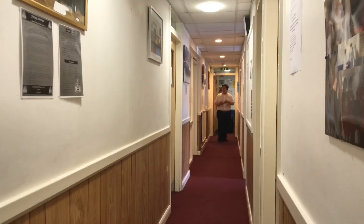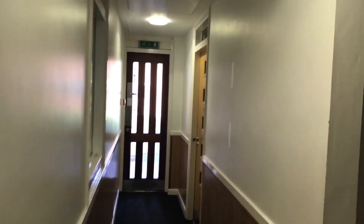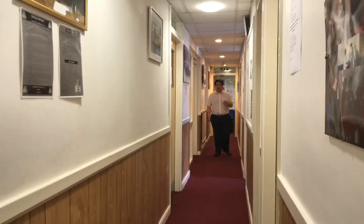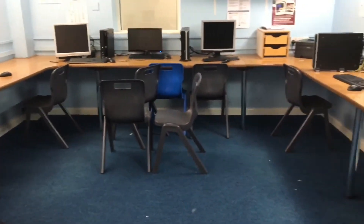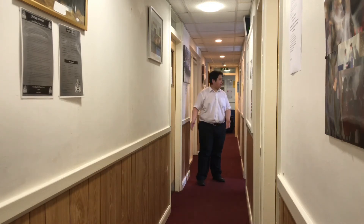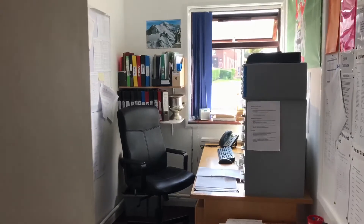Coming out of the foyer, down there there is another corridor which will lead to a back door and also to a year ten corridor — what used to be the year eleven corridor. To my right here, we have our IT room with computers. And if you need any help from staff, here we have the tutor's office.